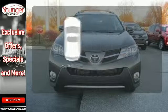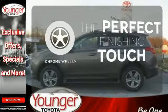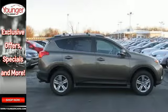Get your daily vitamin D by opening up the sunroof. The chrome wheels reflect this vehicle's style. Look and feel great when you drive this RAV4 home today.